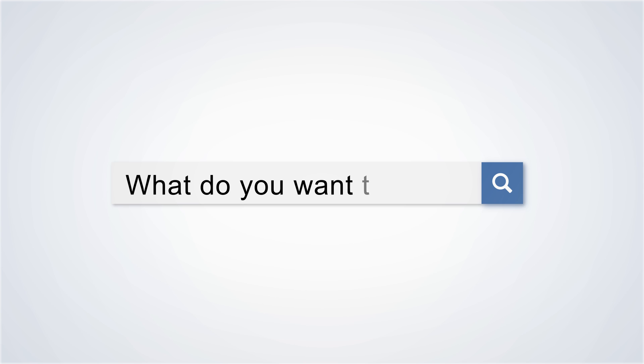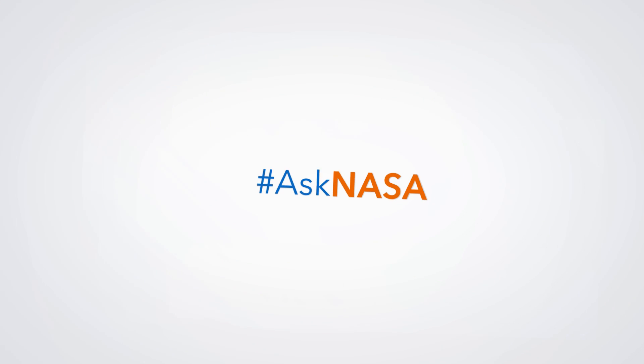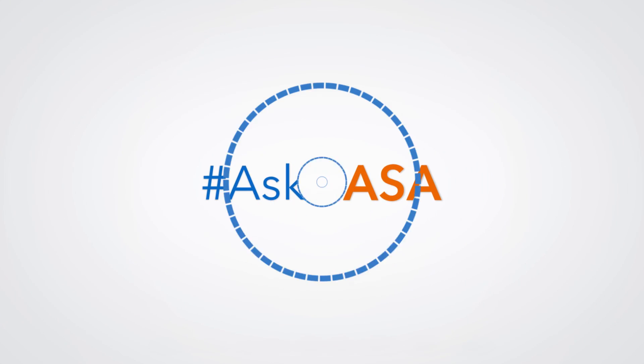Do you have a question for NASA? Send your questions to our experts on Twitter using hashtag Ask NASA.